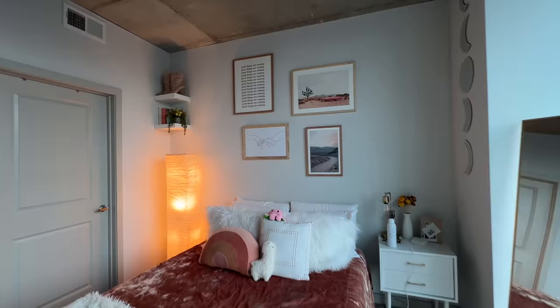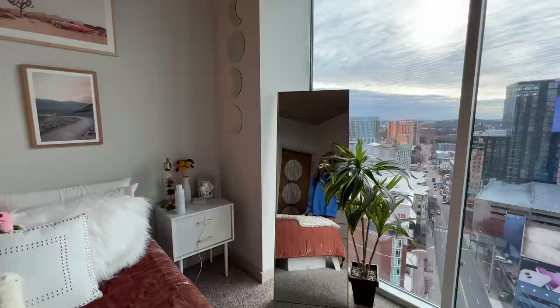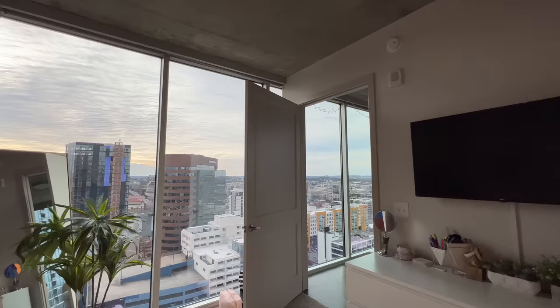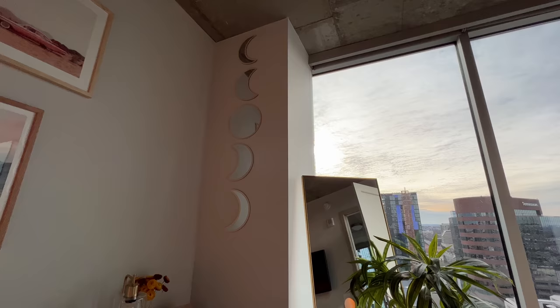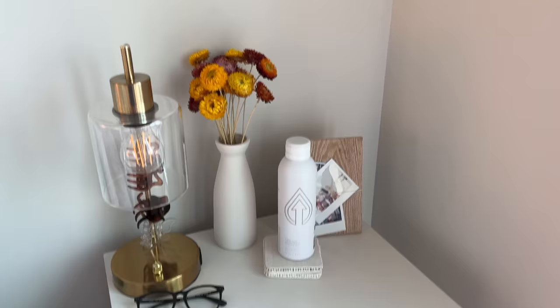So we're gonna start out with my room. This is the view — it's a little overcast right now but the sky looks really cool. Floor to ceiling windows, and from my bed you can see the entire wall is windows. This is my TV. I'm honestly quite obsessed with this little corner of my room — I love these little mirrors. I got them from Amazon and they were so cheap, and the sky just looks so pretty.